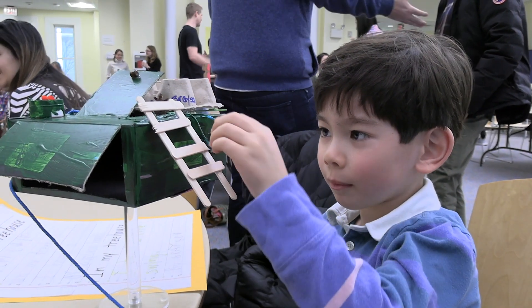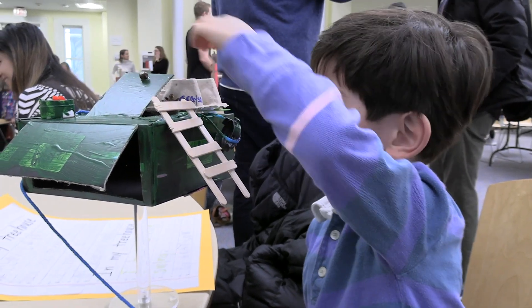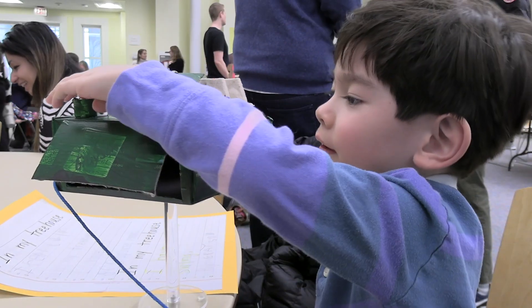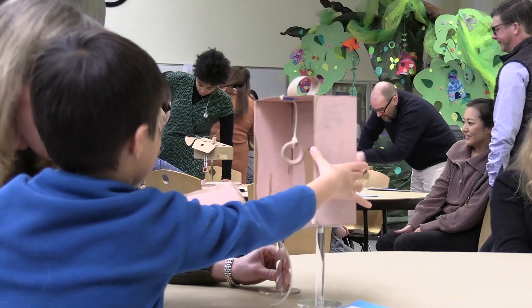This is my ladder, this is my tire swing, this is my doorbell, this is my decoration, this is my roof, and this is my ladder — this is my good boy's bed. It was really just a chance for them to explore their creativity.